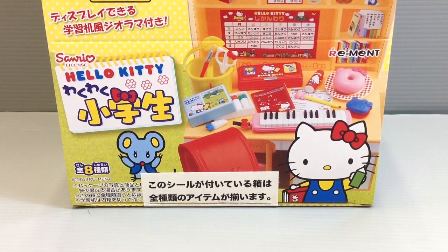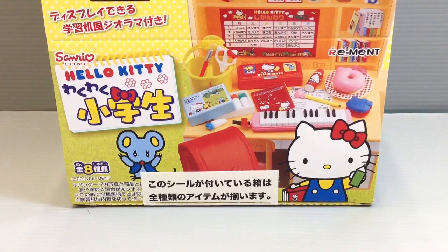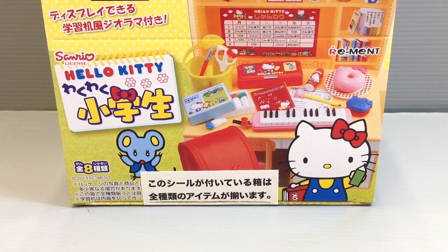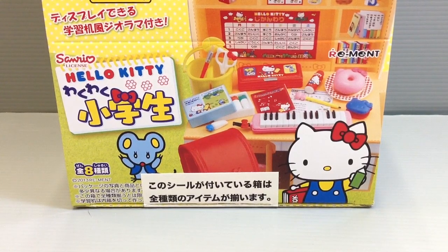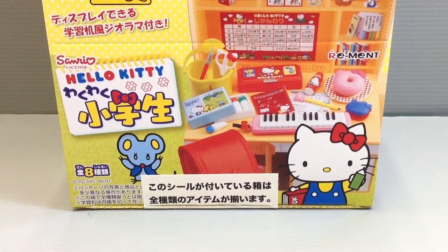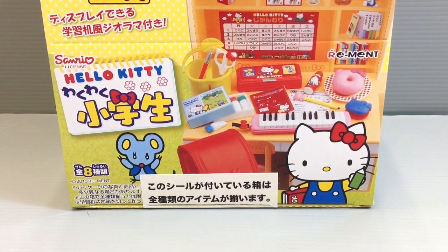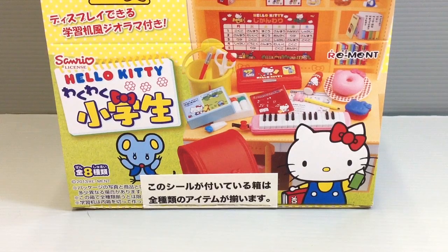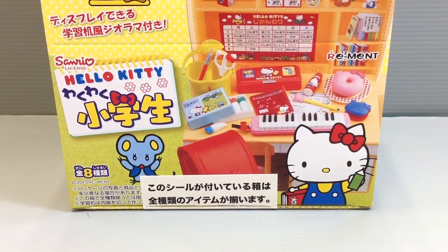Hi everyone. My name is Heather and I'm the person behind Happy Puppy Truffles. Today, and actually over the next few days, I wanted to show you guys an unboxing of this particular series of miniatures made in collaboration with Re-Mint and Hello Kitty. This particular series is waku waku shogakusei, and it's just about fun stuff for elementary school in Japan.